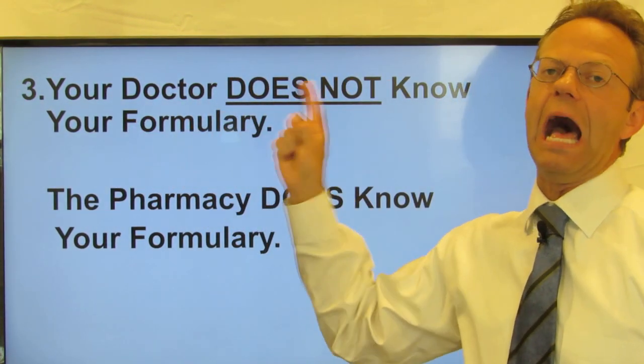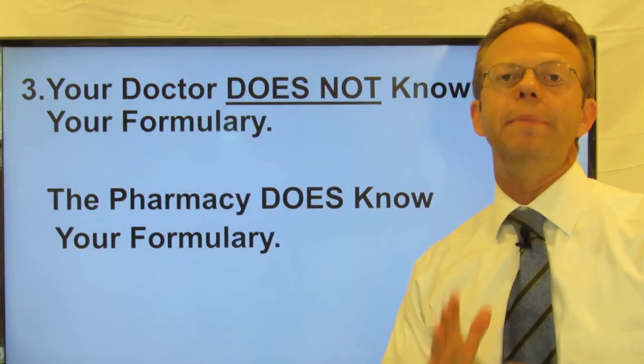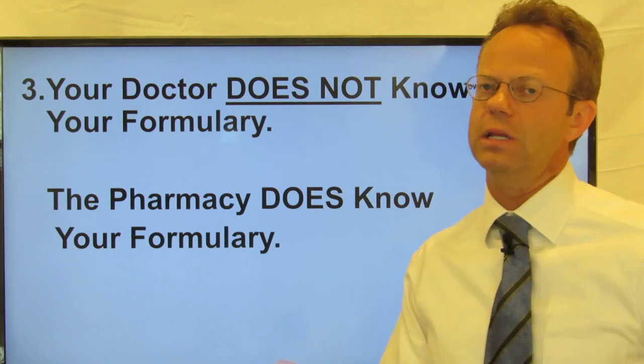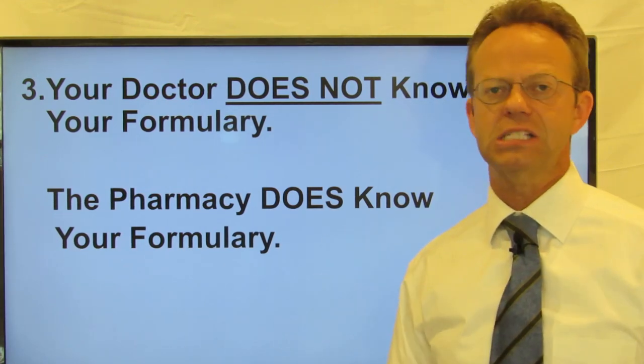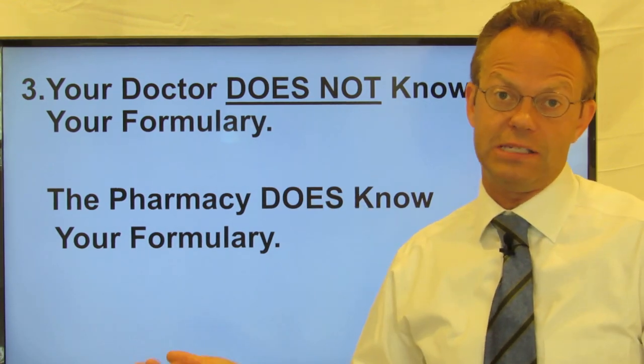Your doctor does not know your formulary, so don't even bother asking them. Because they have so many different patients with so many different formularies, it is nearly impossible for them to keep track. My recommendation is don't even bother asking them — they're not going to know.